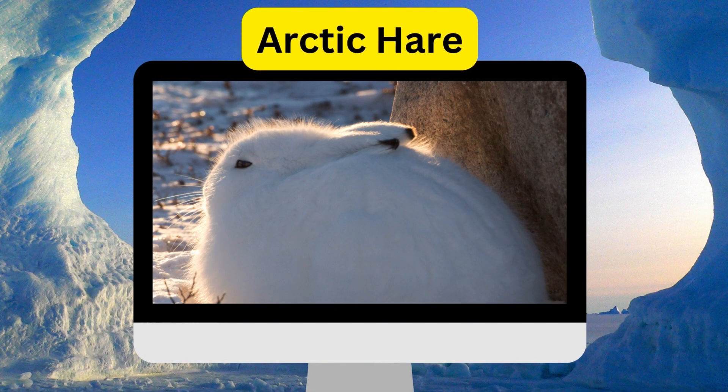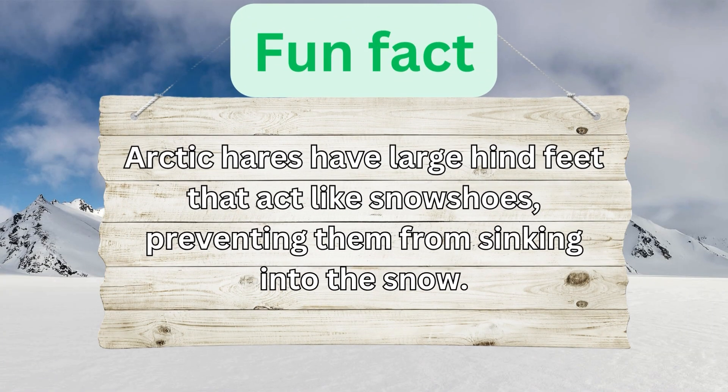Arctic Hare. Arctic hares have large hind feet that act like snowshoes, preventing them from sinking into the snow.